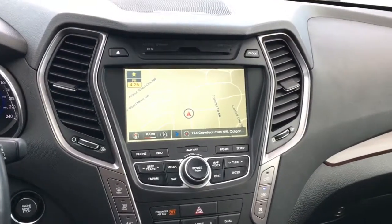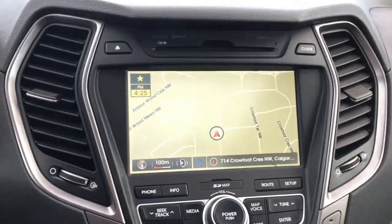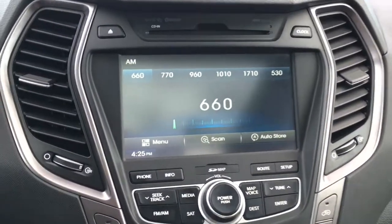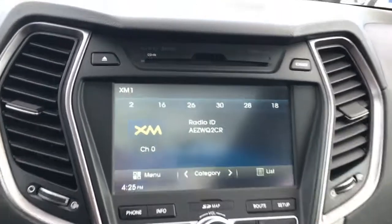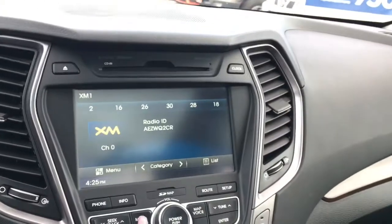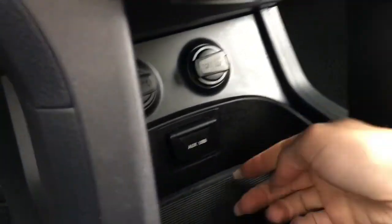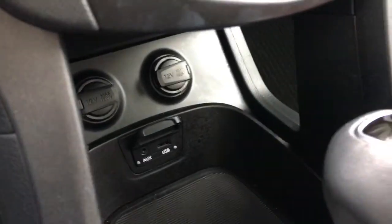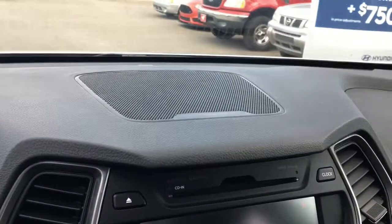In the center we've got an 8-inch touch screen navigation system. Your media system includes AM/FM radio as well as Sirius XM satellite radio. There's a CD player up above. If you have music on your phone you can connect wirelessly through Bluetooth, or plug in to the USB and aux jack found tucked underneath. Your sound is brought to you by a high quality Infinity audio system with an external amplifier.